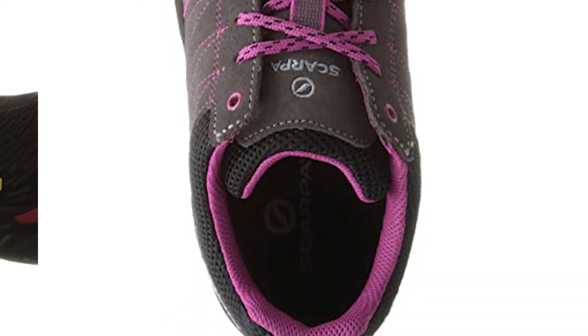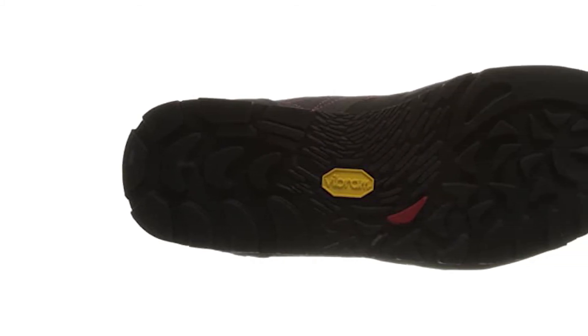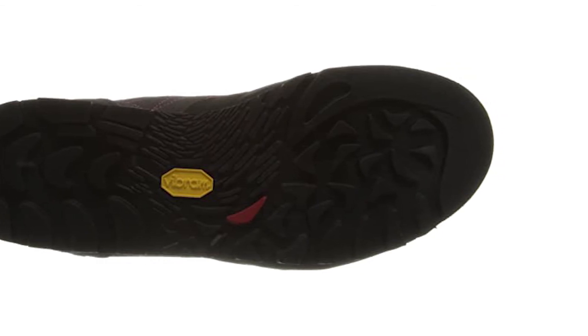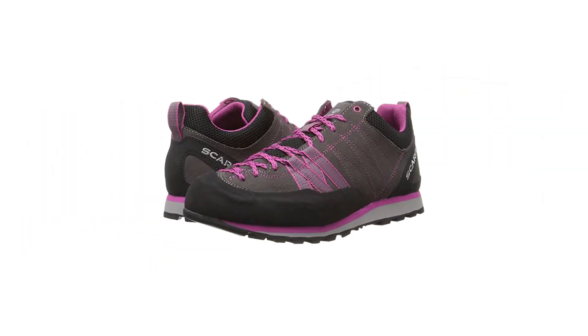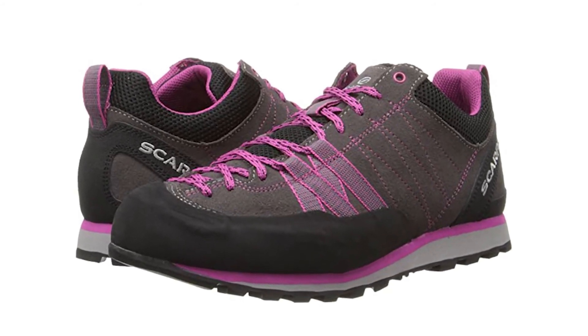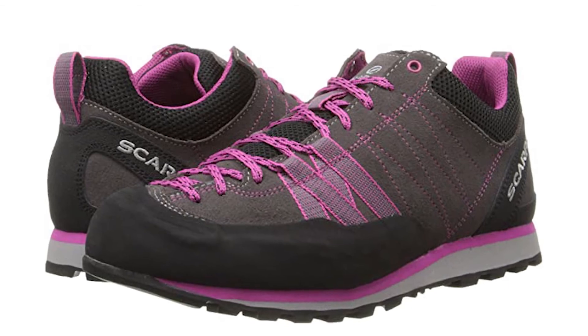The leather upper material shields the feet from wet conditions better than a permeable mesh would. The fit is generally found to be a little looser, so about a half size smaller than your average shoe size would be best for a secure, snug fit. The grip is super sticky. The result is a confidence that the hiker's step will always be well placed.